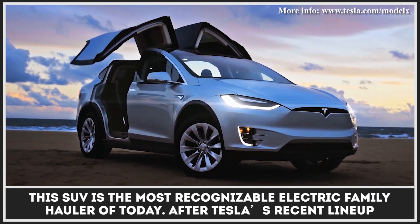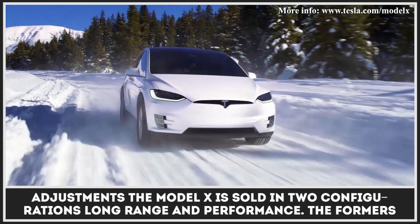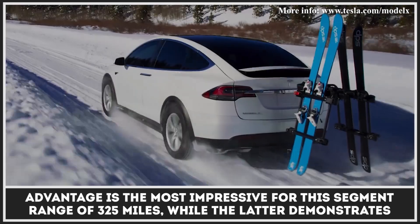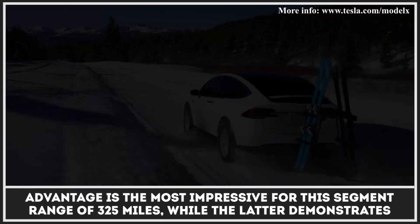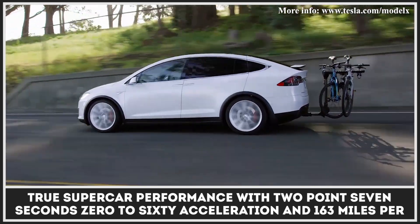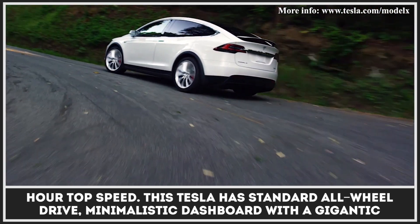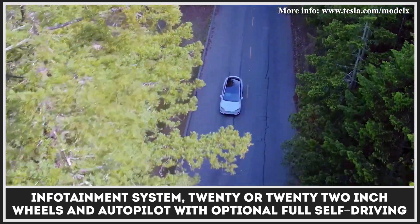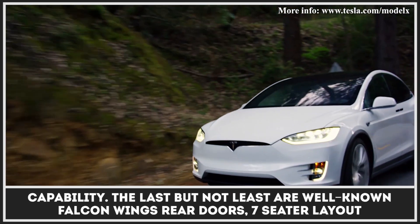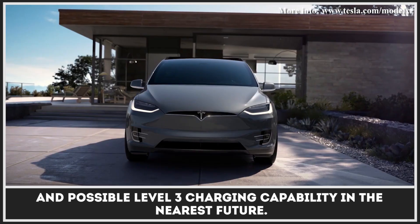The Tesla Model X is the most recognizable electric family hauler of today. After Tesla's recent lineup adjustments, the Model X is sold in two configurations: long range and performance. The long range variant boasts the most impressive range in this segment at 325 miles, while the performance variant demonstrates true supercar performance with 2.7-second 0-60 acceleration and a 163 mph top speed. This Tesla has standard all-wheel drive, a minimalistic dashboard with a gigantic infotainment system, 20 or 22-inch wheels, and an autopilot with optional full self-driving capability. The last but not least are the well-known Falcon Wing rear doors, a seven-seater layout, and possible level 3 charging capability in the nearest future.